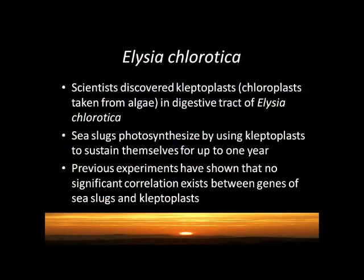This experiment originated from scientists finding kleptoplasts, or chloroplasts, from algae inside the digestive tract of Elysia chlorotica. These sea slugs then used these kleptoplasts to photosynthesize and sustain themselves for the rest of their lives, which is typically 10 months to one year.